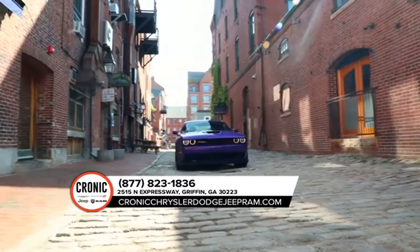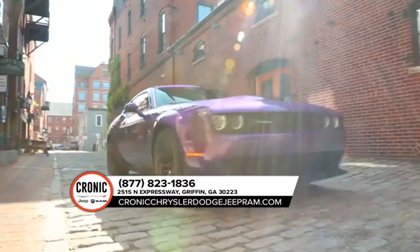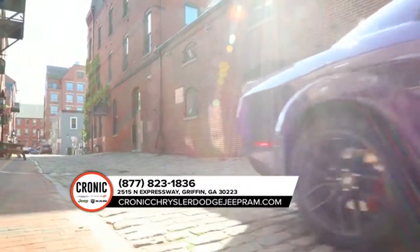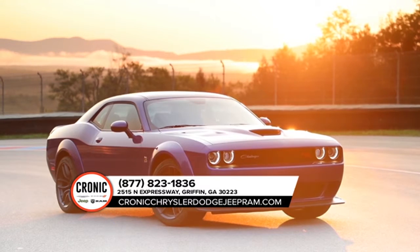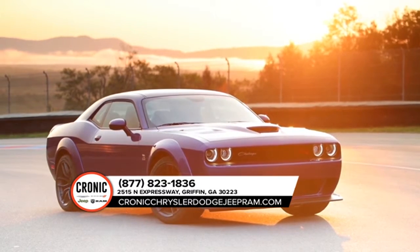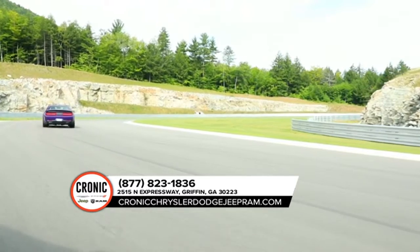The Dodge brand may have started from humble beginnings, but it's now the fastest growing performance brand. It holds a multitude of best-in-class awards. It's the brand that boasts both style and power, and never makes you choose between the two. And the Dodge Challenger is no exception.